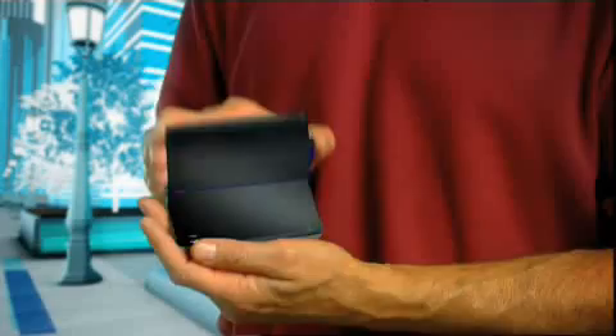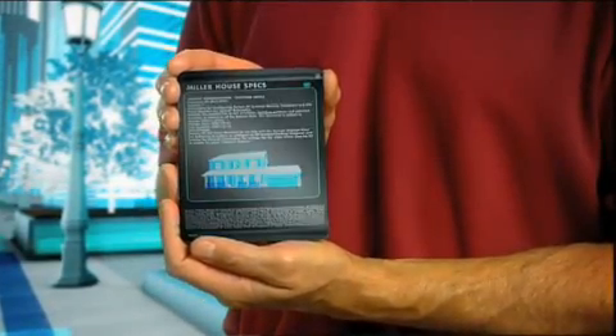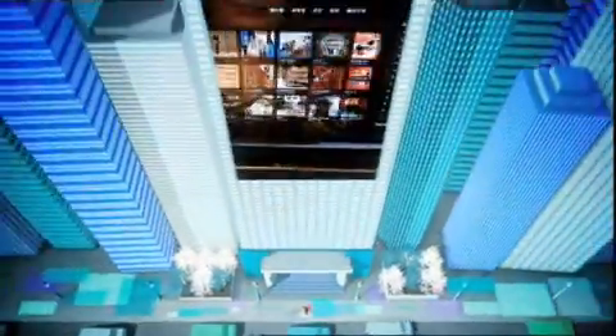Flexible displays will get more personal, too. Your PDA might be able to instantly double in size, allowing you to view maps, documents, or web pages. And because they're so thin, we can embed flexible displays in any surface, from a tiny watch band to a huge building-sized billboard.